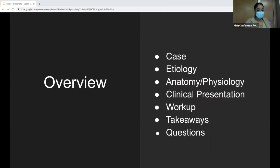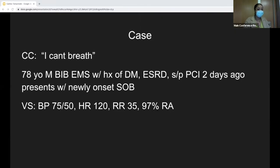So this is just an overview of what we'll be discussing. We'll start off with the case. The chief complaint: 'I can't breathe.' We have a 78-year-old male who's brought in by EMS to CCT. He has a history of diabetes, ESRD, and is status post cardiac cath procedure done two days ago. He's coming in with newly-onset shortness of breath. These are his vital signs.